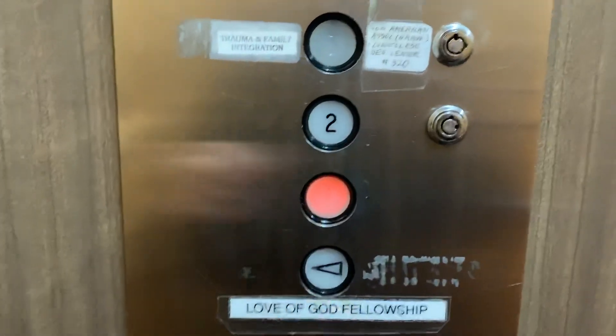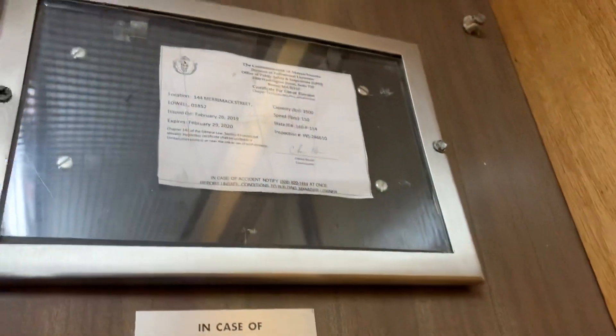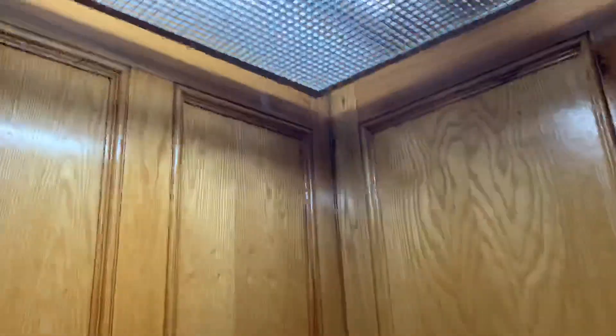Two, one. One hundred fifty feet per minute, thirty-five hundred pound capacity. I can tell you all right now this elevator is faster than one hundred fifty feet per minute. I was expecting three fifty when I looked at it.